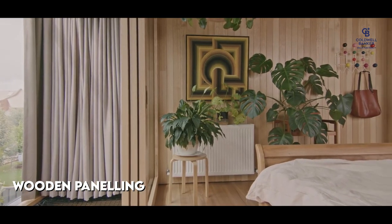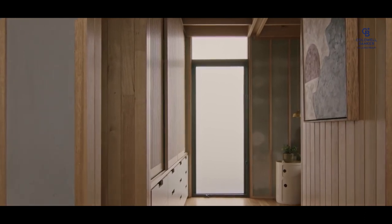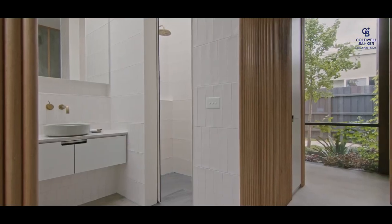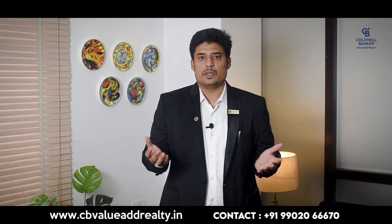The first one is wooden paneling. It is one of the most popularly used interior wall materials and a great replacement for your normal drywall. There is a lot of variety of wooden panels available in different colors and textures. Wooden panels were out of trend a few years back, but nowadays homeowners prefer them in different spaces of the house. You only need the right geometry, color, and creativity to make wood look classy. The material is often used on plywood covered with veneer or laminate. Choose light-colored panels for a brighter look. Advantages include thermal and acoustic insulation — the material is easy to fix, eco-friendly, and requires proper maintenance.